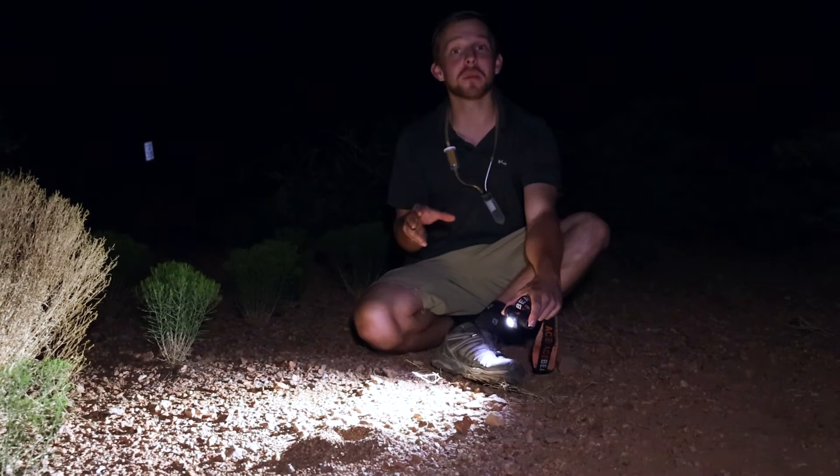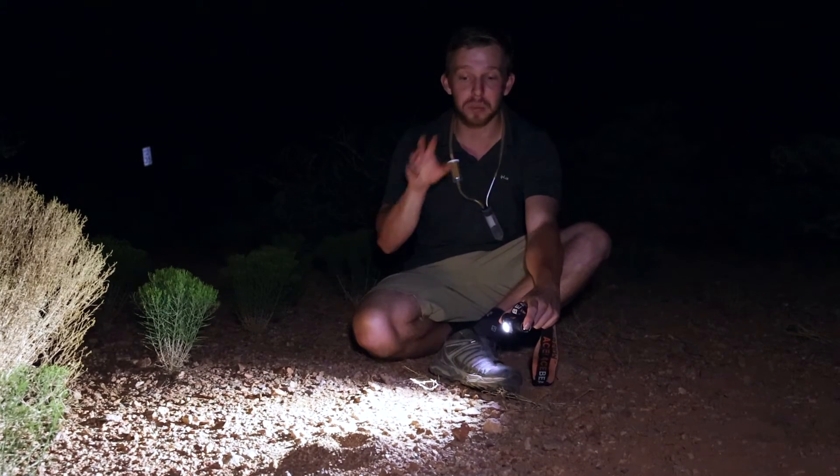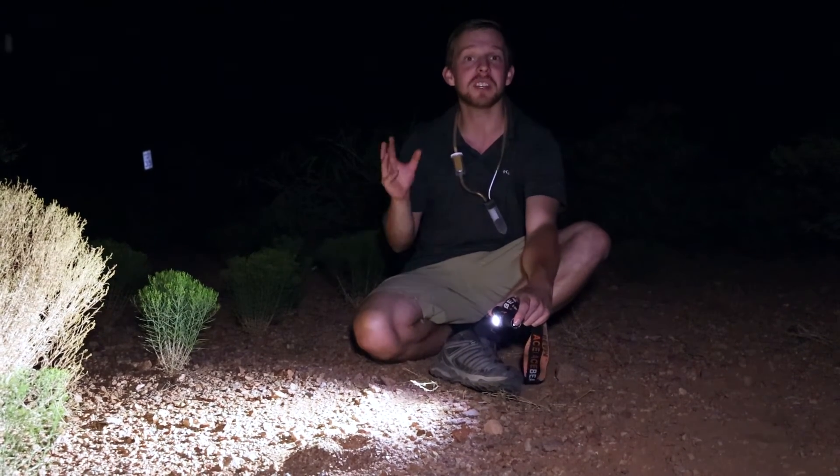I'm so excited to have found these honeypot ants. I was really hoping we'd come across a colony, and this is just a beautiful example of what they look like. What an awesome way to end our evening.